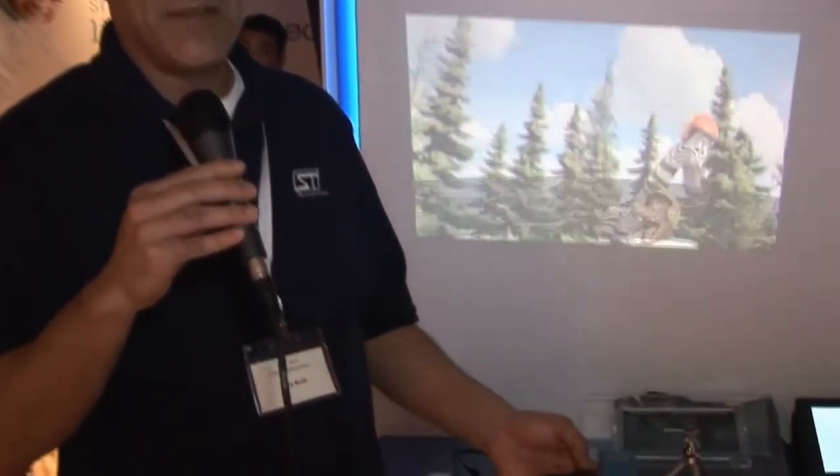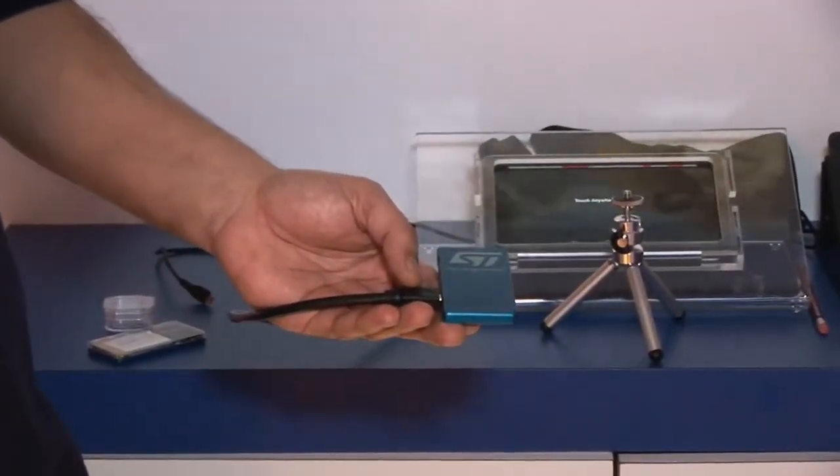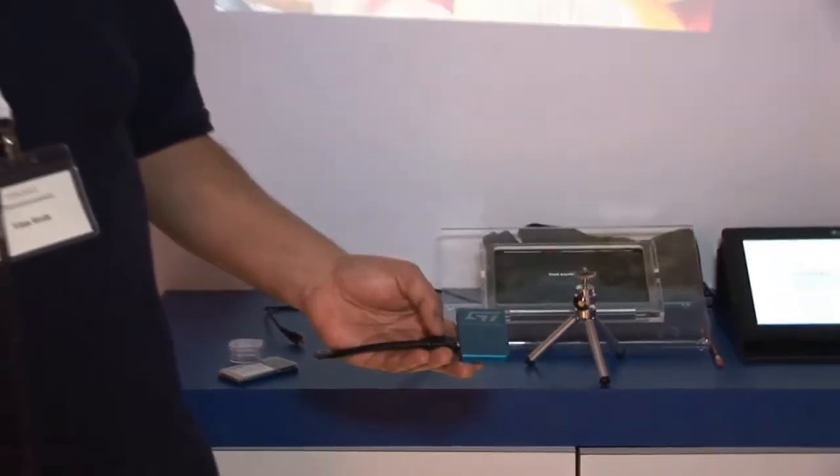Along with our optical engine, we managed to get to a demo size which is smaller than a credit card or even a business card. The demo that you see right now, the image has a lot of stripes because of synchronization with the camera. Naturally, this does not happen when we're not shooting it with a camcorder.